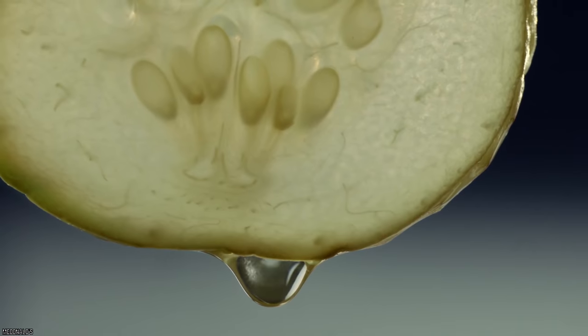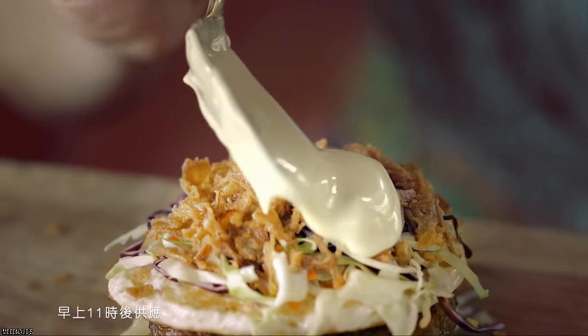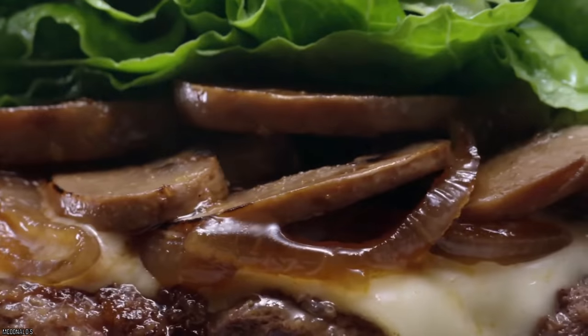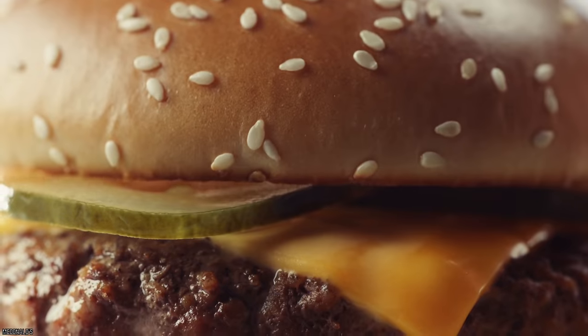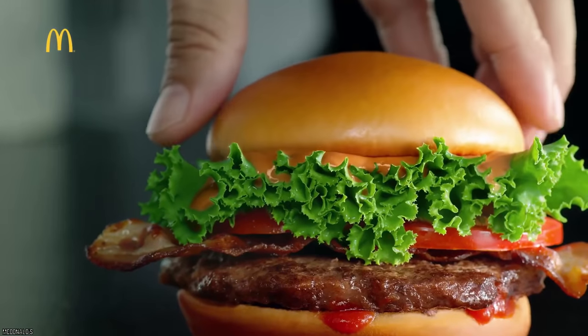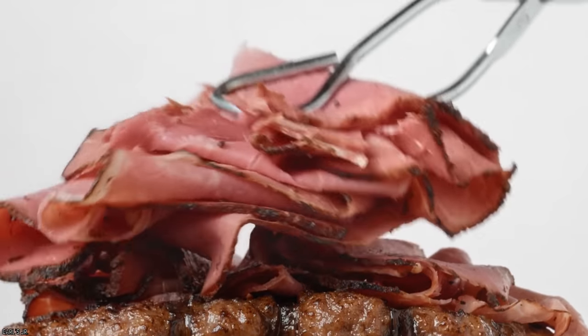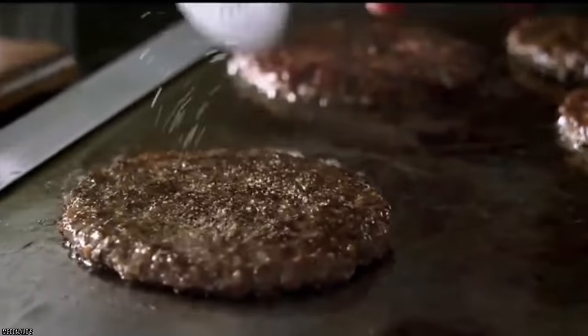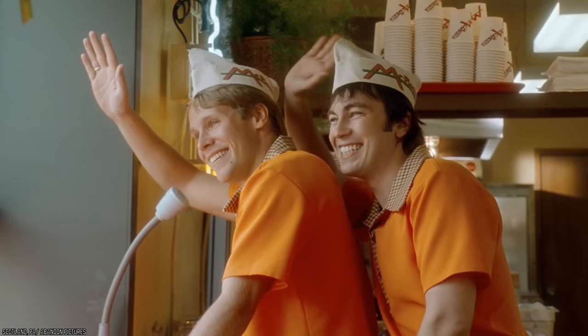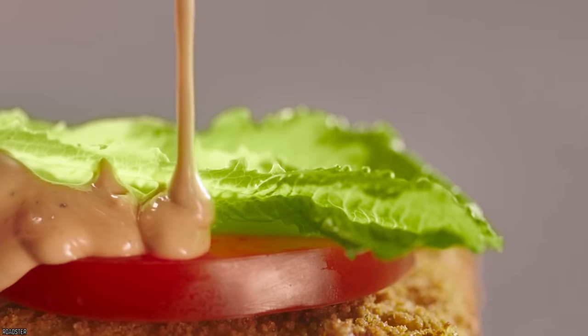You can ask for extra pickles, no onions, light on the mayo — anything really. This ensures freshness because it's simply easier to make a new customized sandwich than to take one that's already wrapped up and tweak it. And if you like your burger just the way it is, just ask for one of the condiments on the side and add it in yourself. This way, not only will you have an order that's made just for you, but it will also be freshly prepared.